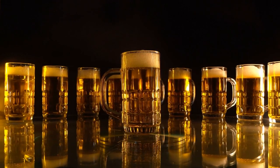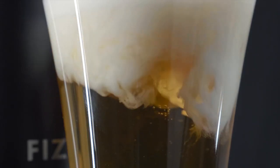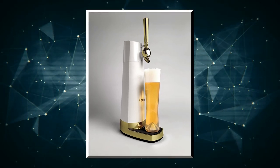It never removes hop oils or that full flavor that gives beer its character. It cleans easily — just rinse it with warm water after each use — and is small enough to slip under cabinets when not in use. With Physix, you get a great-tasting craft brew any time.